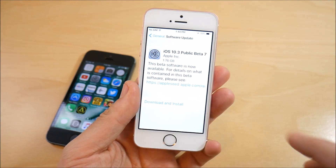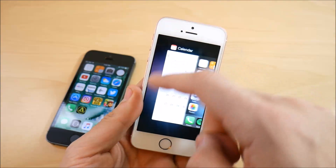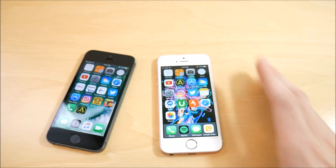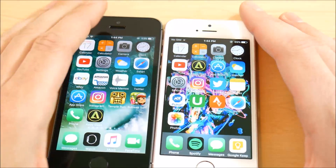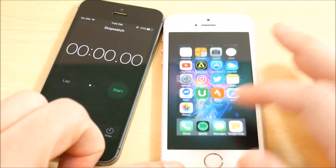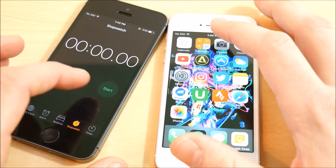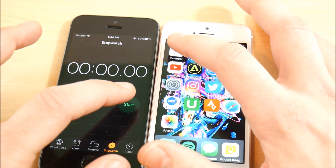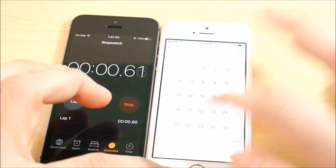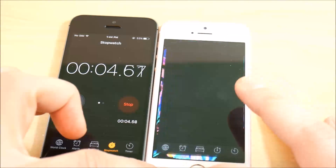I'm currently on iOS 10.2.1 official on the SE. I'm going to time the speed of opening applications using the stopwatch, then do it again after updating to 10.3 public beta 7 to see if it's any faster or slower. Let's hit start on both in three, two, let's go — calendar, calculator, camera, clock.